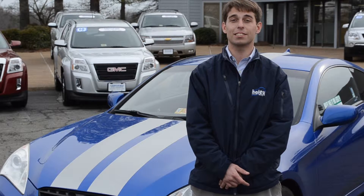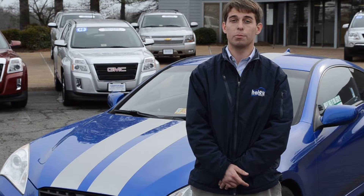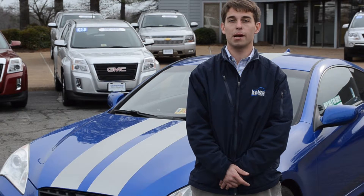This 2010 Hyundai Genesis is a fun and sporty automobile. So come on and take a test drive at 9811 Midlothian Turnpike, Haley Buick GMC, and talk to William Chambers.